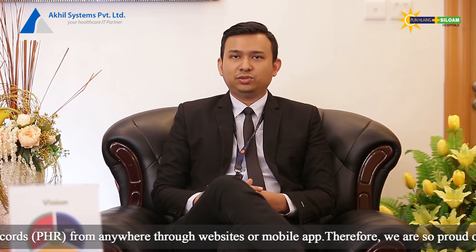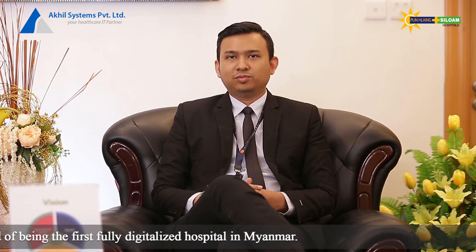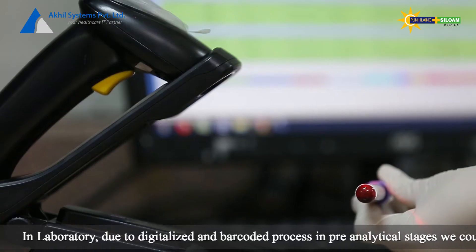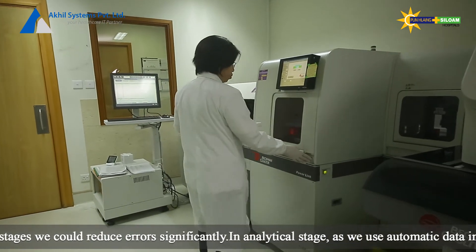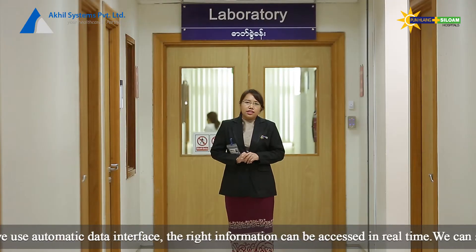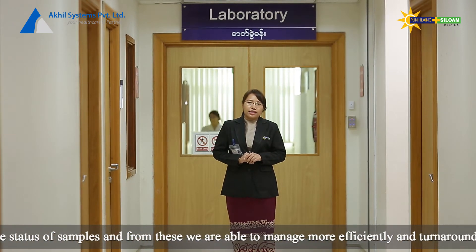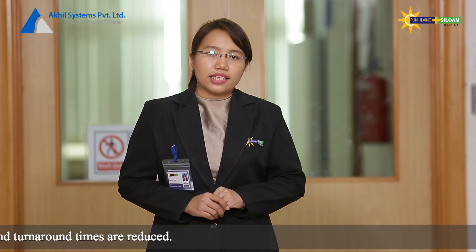The same information that the electronic record system was built on — we can improve it. In the electronic record system, we have a new solution. In the pre-analytic stage, we have an automated fully integrated record system. In the pre-analytic stage, we have an error. In the analytic stage, we have an automated machine interface. We have a transcription error addressed with an automated machine. Our technology is a better tool.